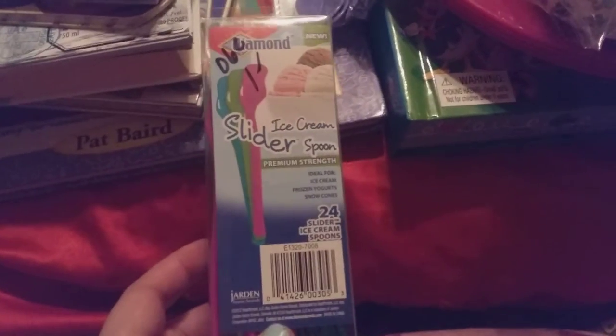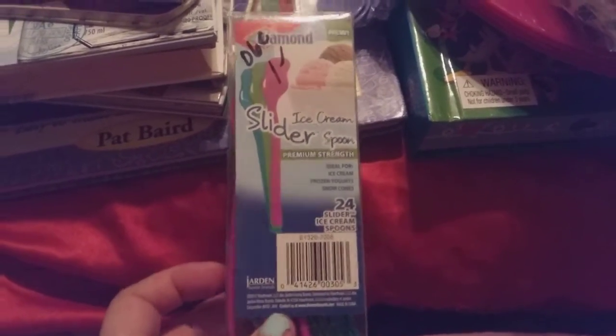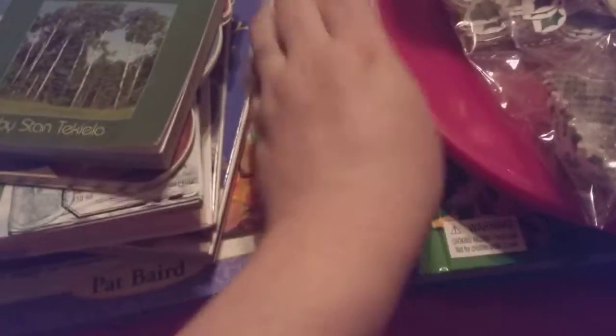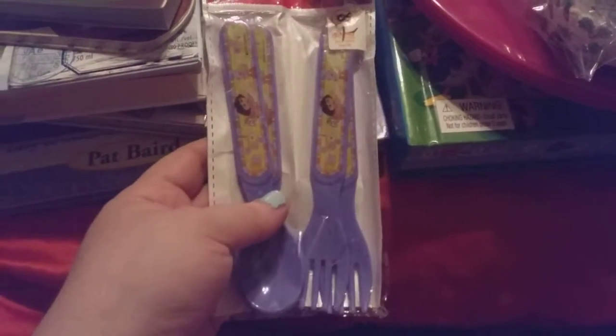I got these ice cream spoons. They're made by Diamond. There's 24 in here, all different colors for ice cream. And then there are these Dora's Flora Forks and Spoons.